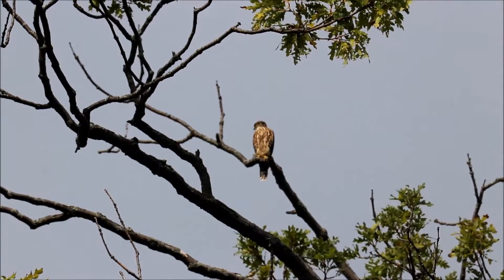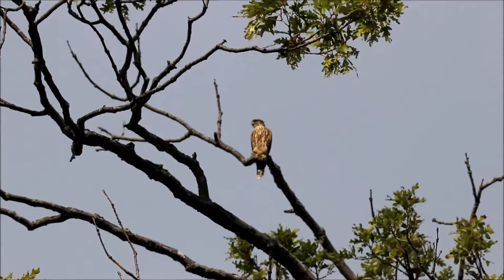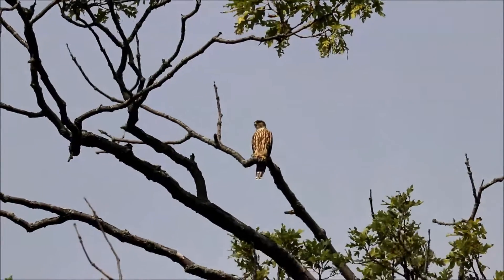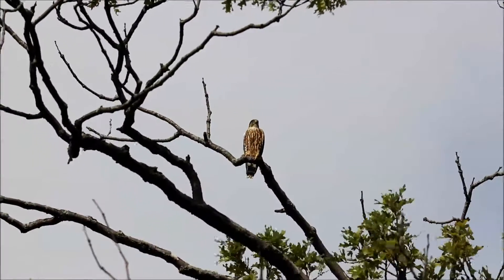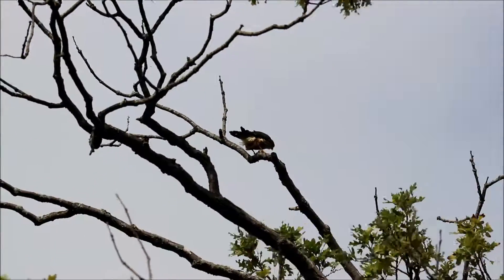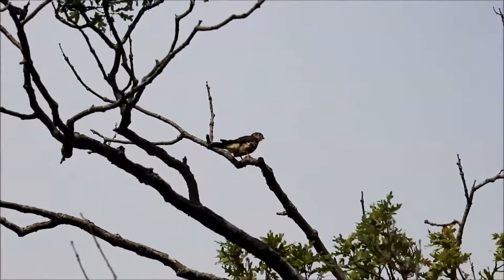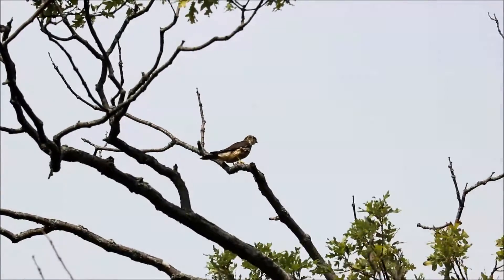There are some blue jays around. I'm just watching this merlin again — and he's turning. Either the wind caught him, or he's about to fly. He's breaking up slightly here.